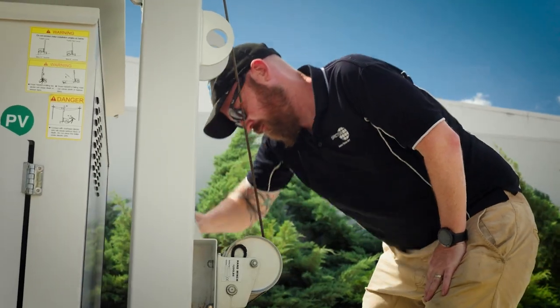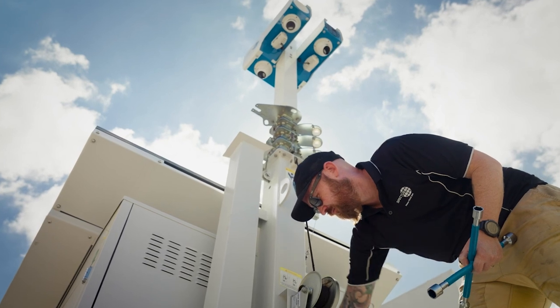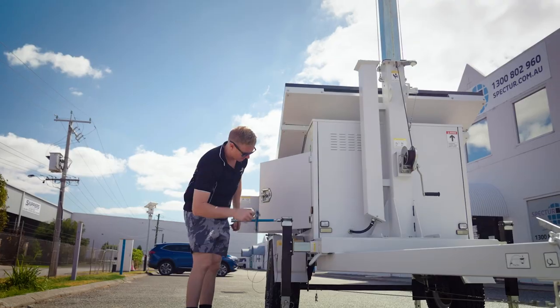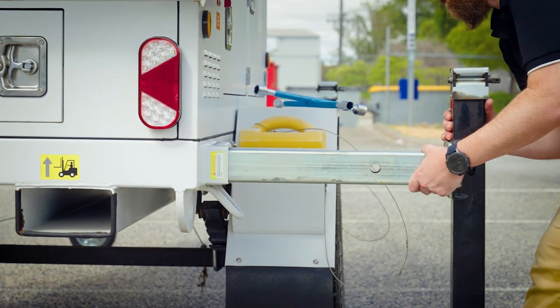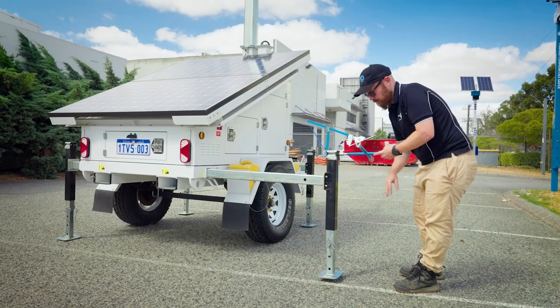It's also very flexible and can support any of Spectre's camera platforms or lighting solutions as well as a range of other non-Spectre devices. The system is very easy and simple to tow with a standard vehicle and it's easier to set up and use by a single person.